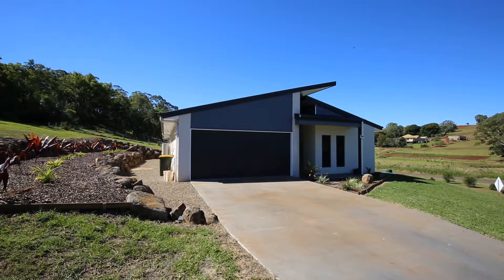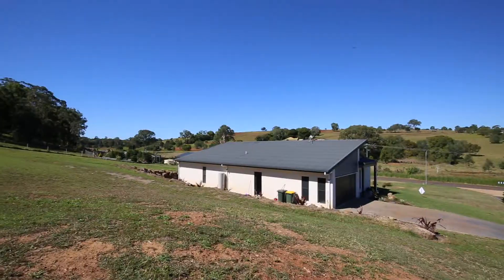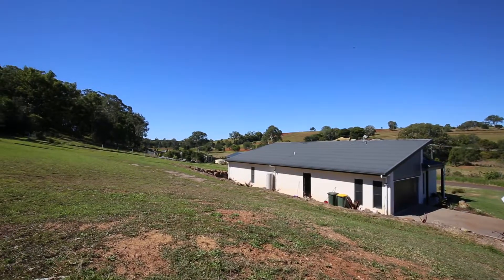Modern, stylish and ready to move in. If you are looking for a home with the wow factor, don't look past number two Bedalla Street, Appletree Creek.